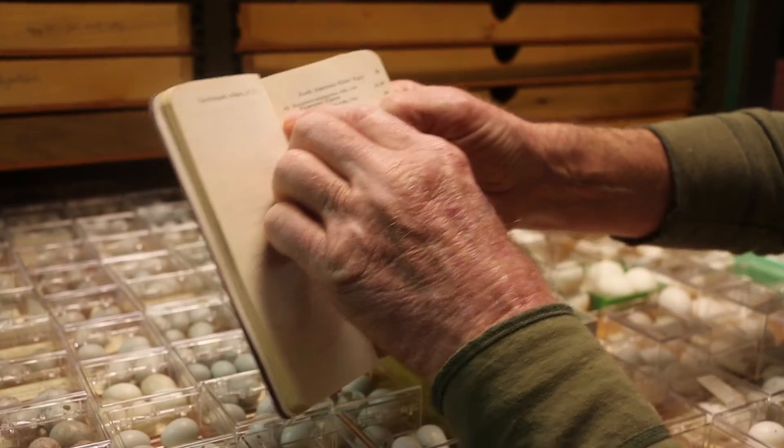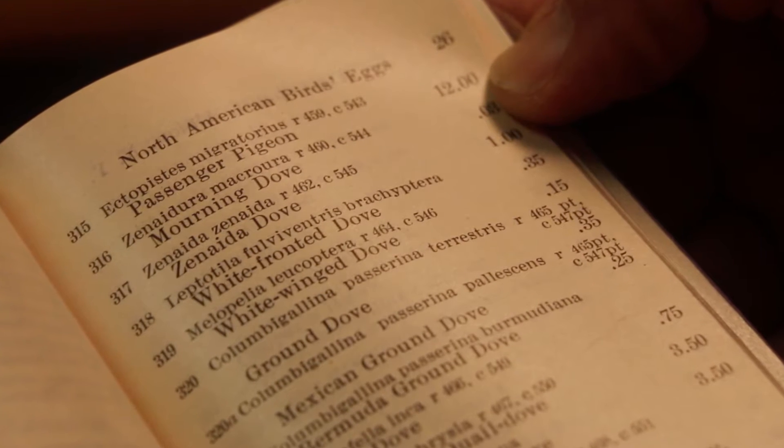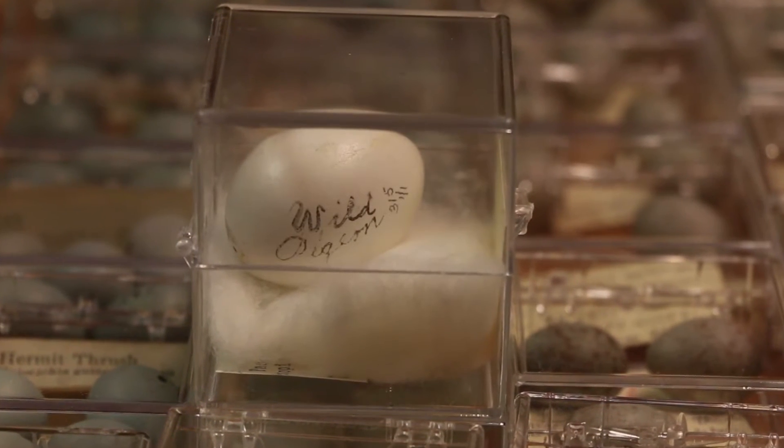This says 315 right there — that's the AOU number. And that one over one means there's one egg from one clutch.